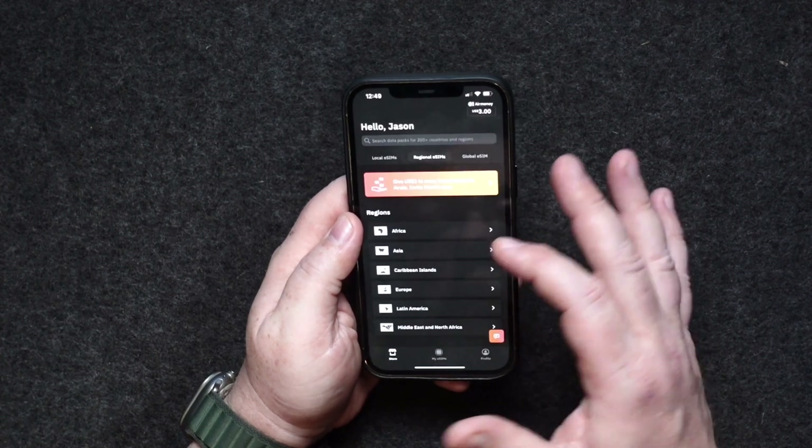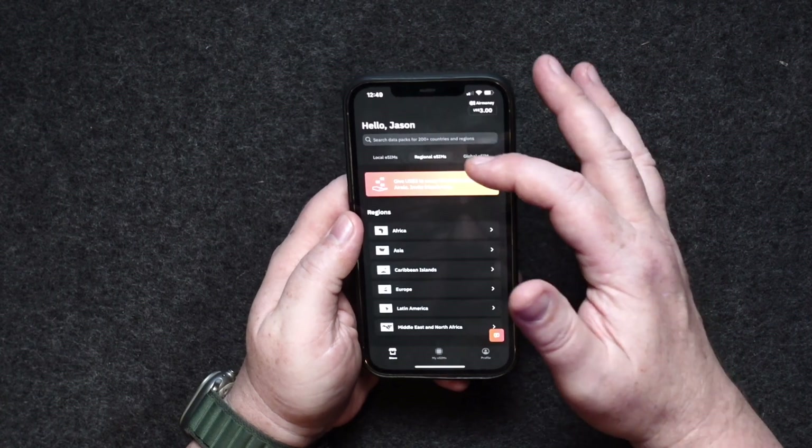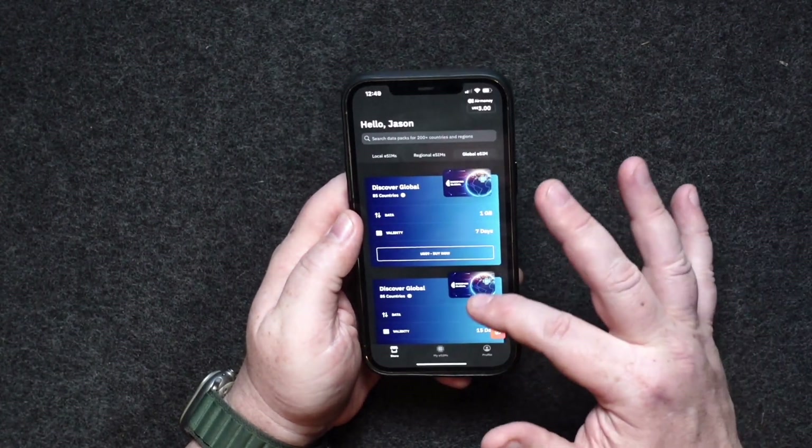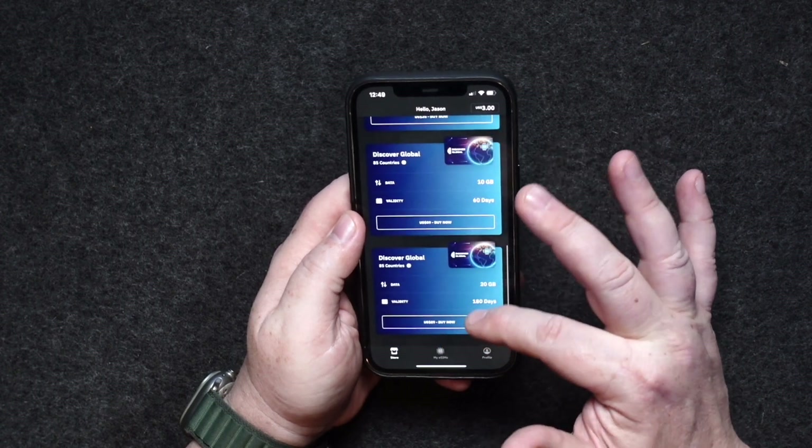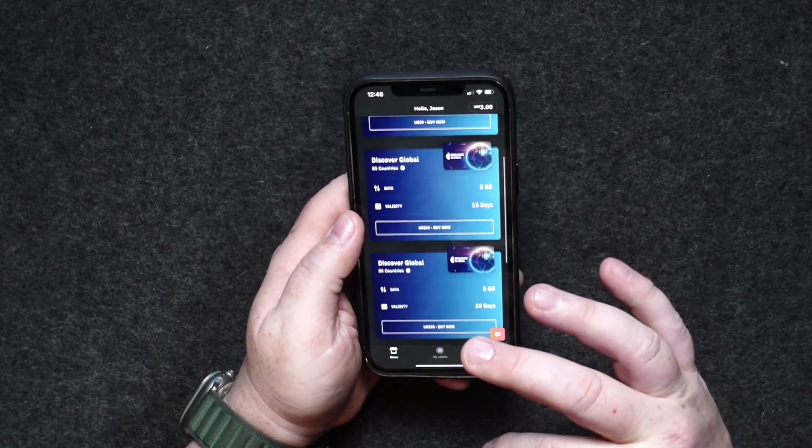Or even regional eSIMs for Africa, Asia, Caribbean islands, Europe, Latin America — you can get global eSIMs: a one gigabyte or three gigabyte data plan for seven days, 15 days, five gigabytes for 30 days, et cetera.